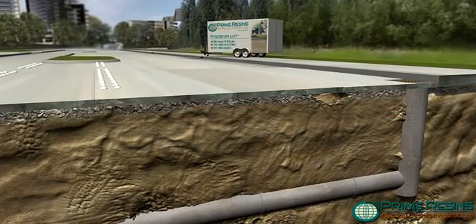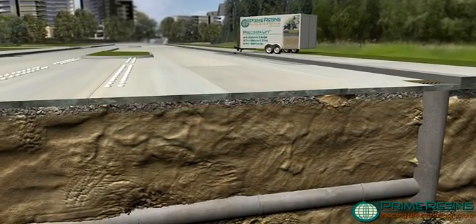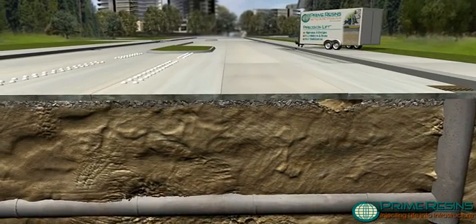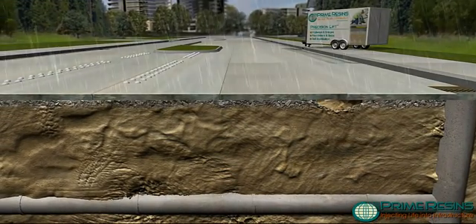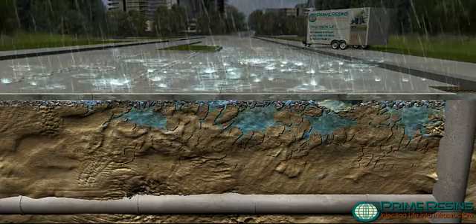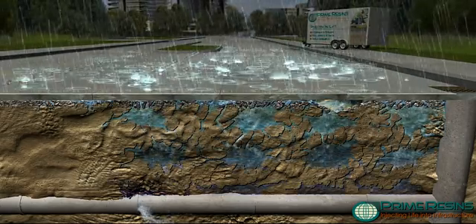Fundamental to healthy infrastructure is solid substrate — well-compacted soils providing a foundation from which concrete structures perform. Over time, forces of nature take their toll. Decomposing soils, erosion, and groundwater migration break down this foundation.